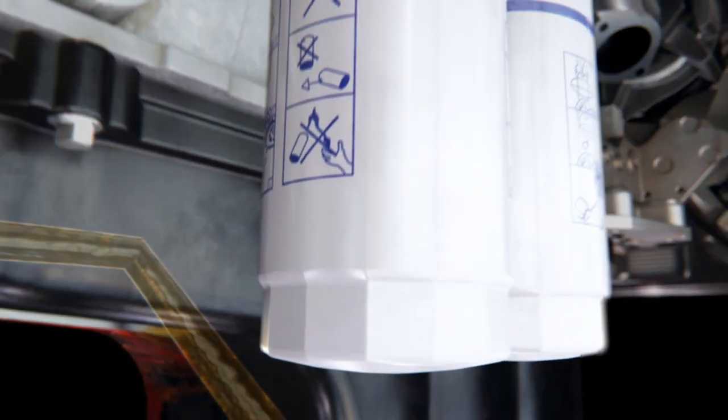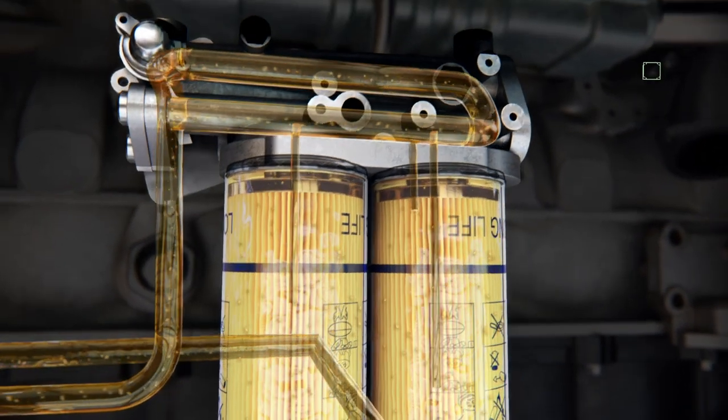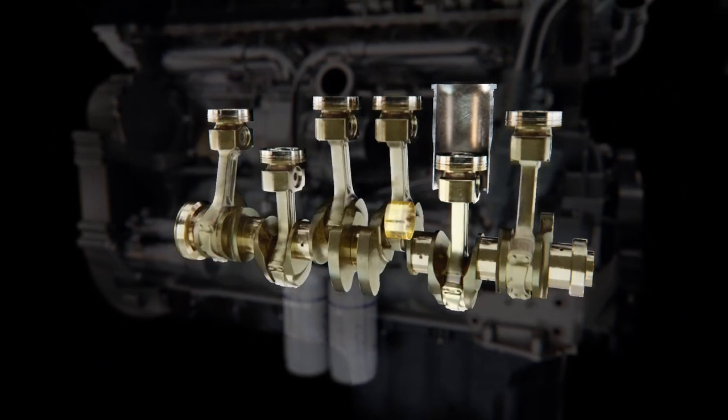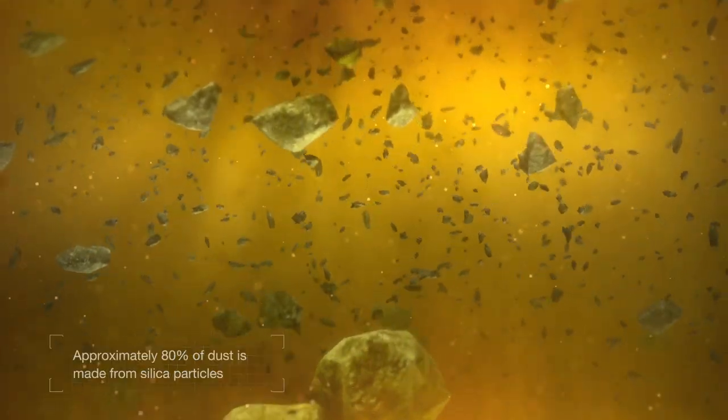The oil in the sump is then pumped back into the engine via the oil filter. Experimental data shows that particles of up to 30 microns are still able to pass through the oil filter and reach the interfaces between critical engine components. It is estimated that 80% of dust is made from silica particles.